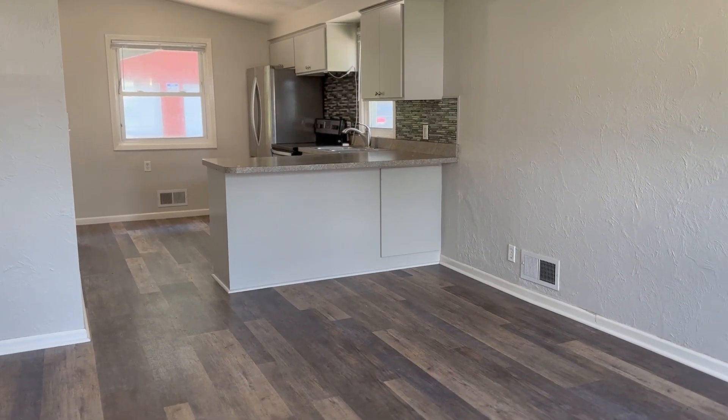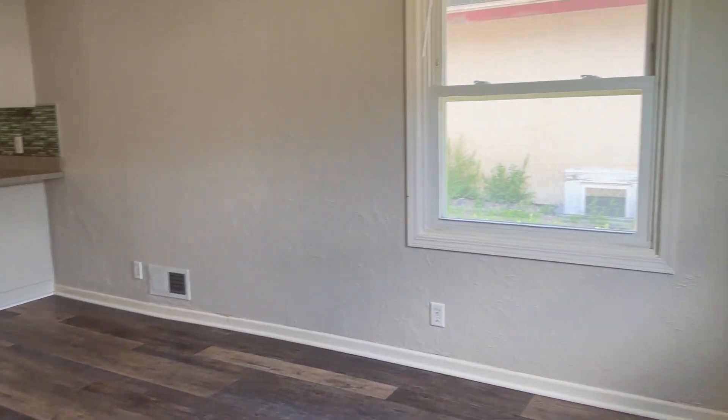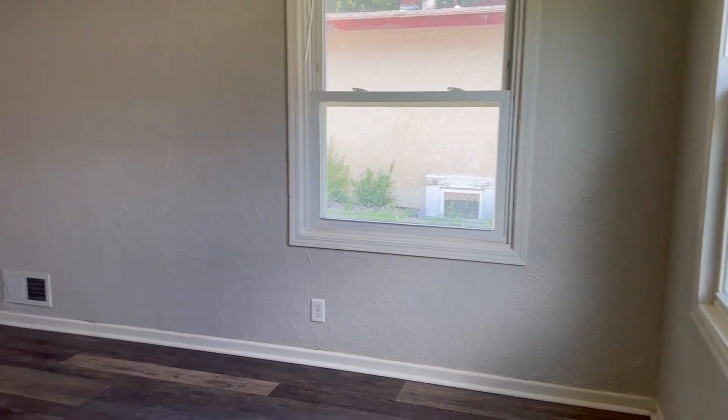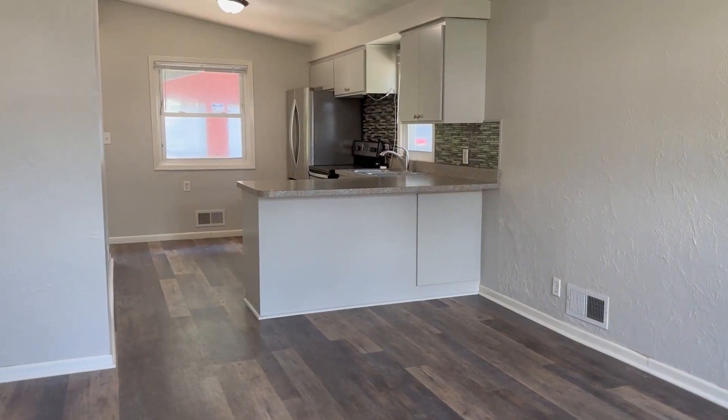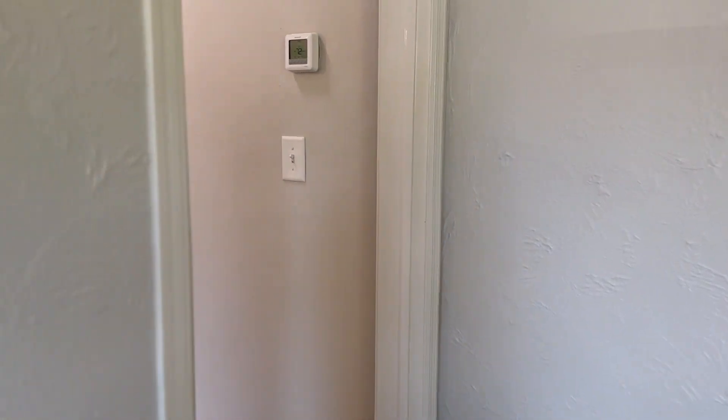Coming into the home you have your living room, a couple windows for natural light. The flooring is brand new. Painting as well has just been done. We have a little coat closet right here. We'll start with the bedrooms on the upper level.